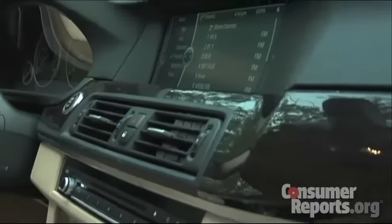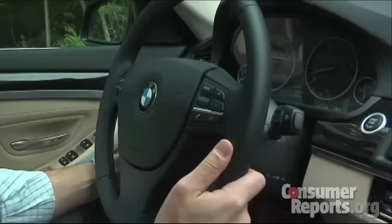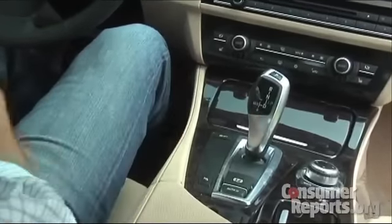The interior of the 5 Series is impressive, rivaling the best luxury sedans. Wood and leather are found throughout, and there are high-quality soft-touch materials at key touch points. Most people will find it easy to get a comfortable driving position behind the power-adjustable steering wheel. The footwell is also wide, but the wide center console makes it feel cramped for some drivers.